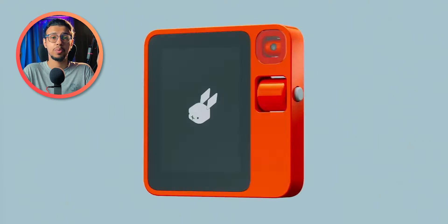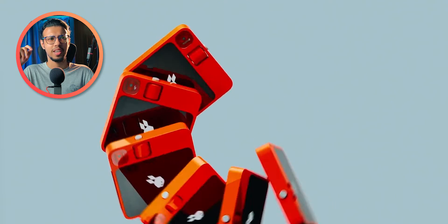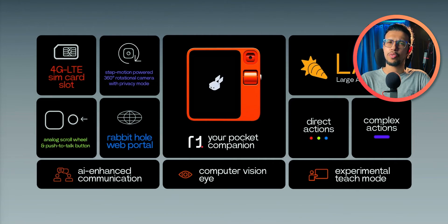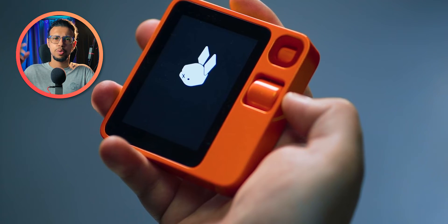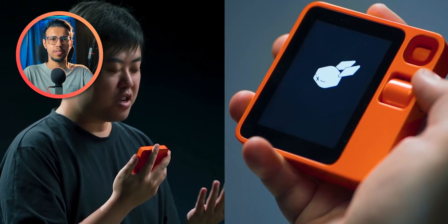I like how the Rabbit R1 looks. It looks like a strange gaming device we used to have as a kid, except it has a highly advanced AI algorithm behind it. It doesn't have 5G yet — it can only support 4G LTE — but most areas around the world aren't covered by 5G anyway, so it should be good enough. You can use the push-to-talk button on the side to interact with the Rabbit assistant and give it instructions.